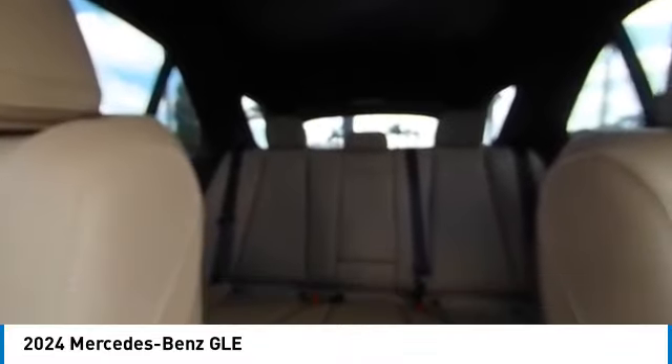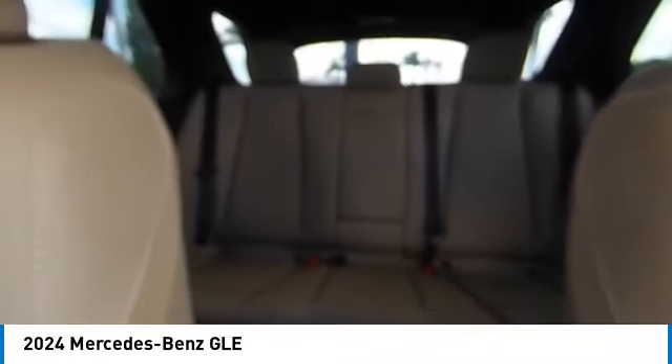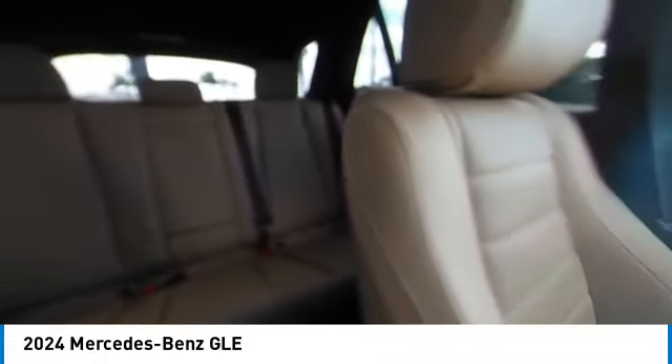Additional features include brake assist, remote keyless entry, rear fog light, integrated turn signal mirrors, and a winter package. Take this vehicle for a spin and see why so many shoppers are now proud owners.